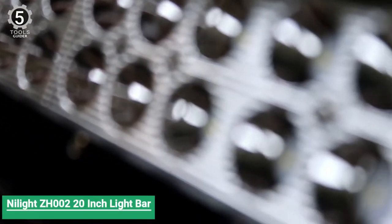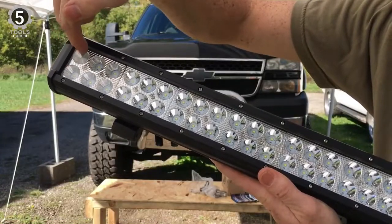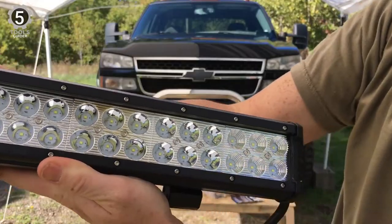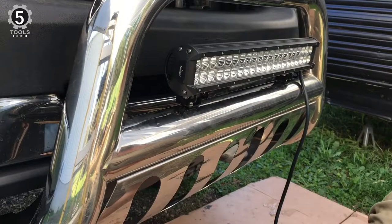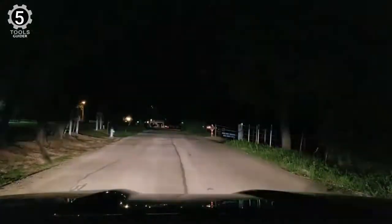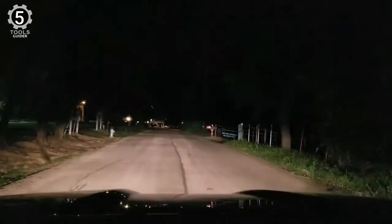Number 5: Nylite ZH002 20-inch LED light bar. The Nylite ZH002 20-inch LED light bar is well sealed by a waterproof rubber pad and silicone sealing strip, and fastening screws enhance the waterproof effect. High-quality LED chips emit bright and white light. Its perfect combination of flood and spot beams provides long-distance irradiation and widespread illumination, lighting up the darkness.